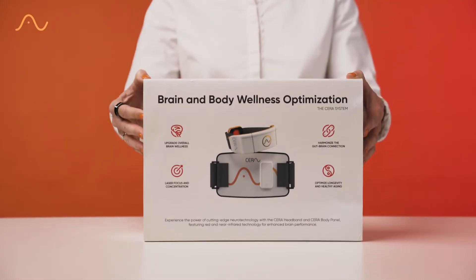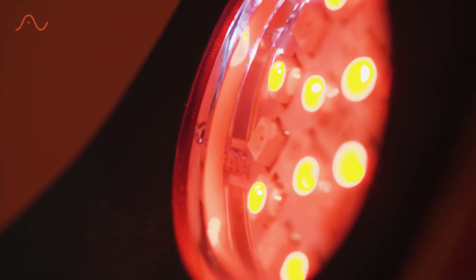Hi, I'm Sarah Turner, the CEO and co-founder of Sarah Thrive and the inventor of the Sarah System. Today I'm excited to introduce to you our revolutionary red light technology that harmonises the gut-brain connection.